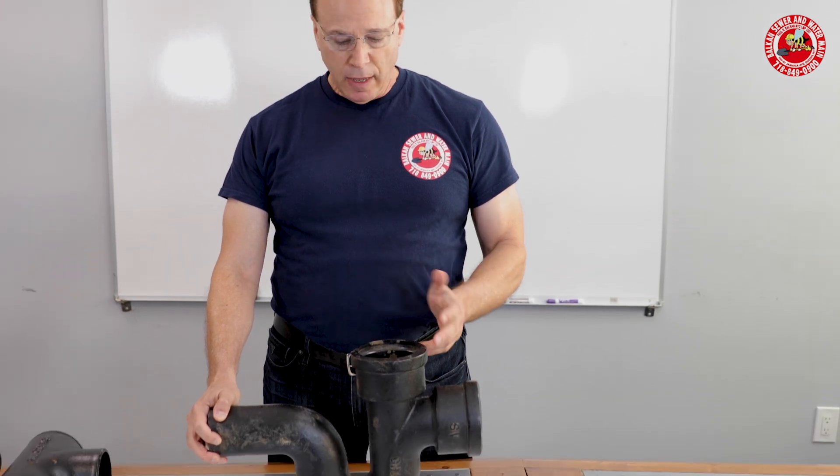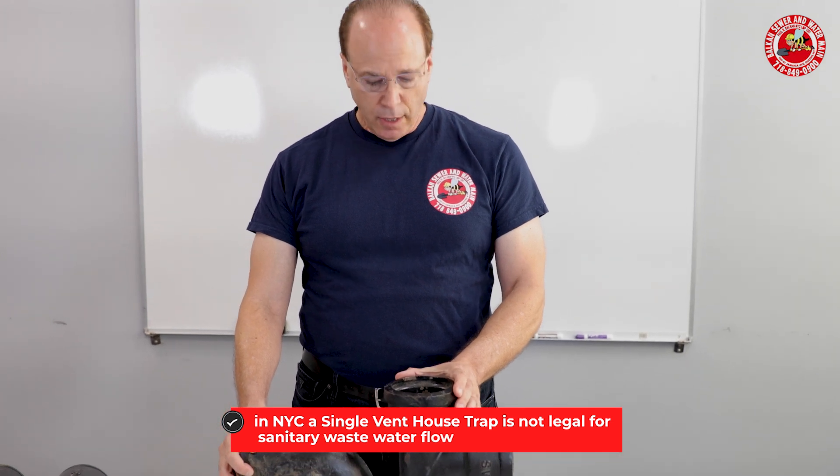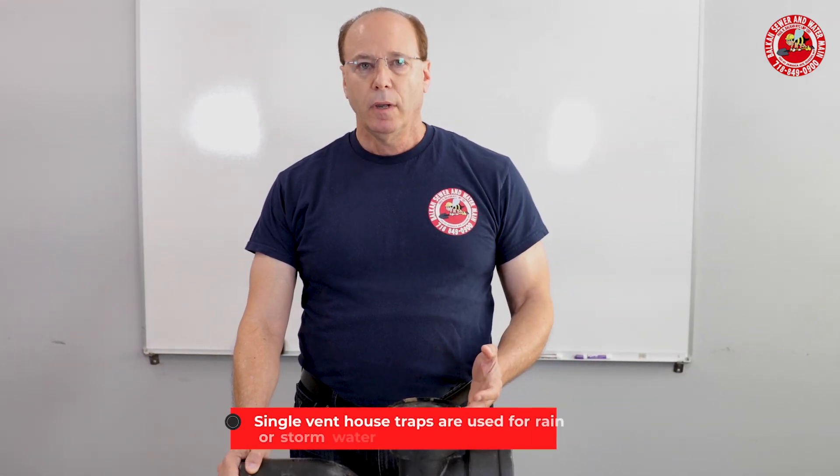When you have a sewer blockage, it's primarily on your sewer line that's taking sanitary flow. Just so you know, in New York City, this single vent house trap is not legal for sanitary flow. If you do in fact have a single vent house trap, that's a rarity — chances are it's not for your sanitary line. What it's probably for is to connect an area drain or a roof leader line, something that takes rainwater or storm water.